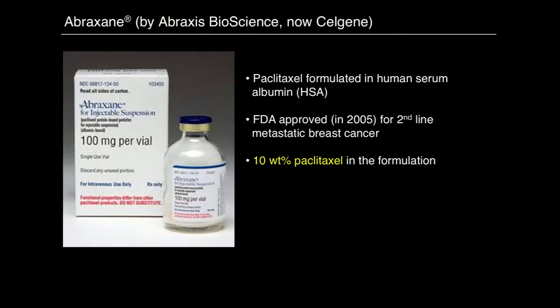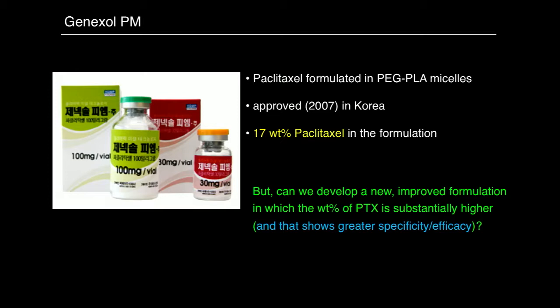There's still interest in developing better methods for delivery. Abraxane is a formulation using human serum albumin (HSA) instead of Cremophor to provide a stabilized formulation, approved about a decade ago, with about 10 weight percent paclitaxel. It avoids many of the problems with Cremophor. Most recently, Genexol — approved in 2007 for sale in Korea — is up to 17 weight percent paclitaxel in PEG-PLA micelles, very similar to the polymers we're working with. The question is: can we develop a new, improved formulation with substantially higher weight percent loading?